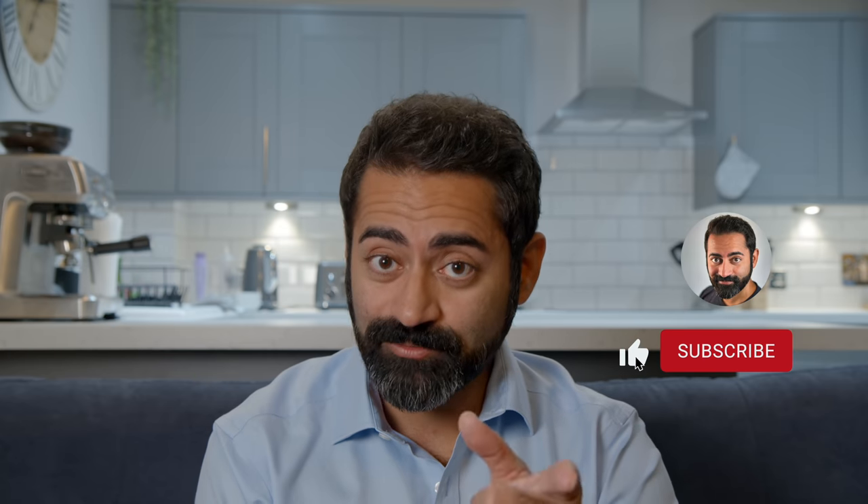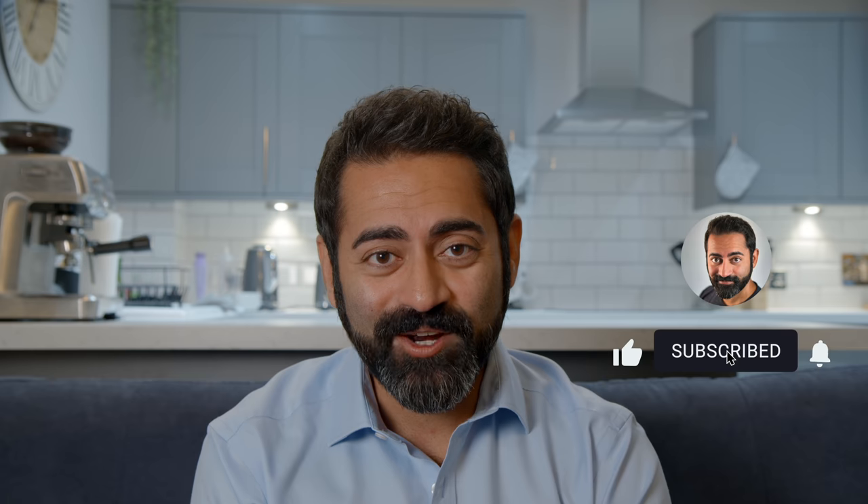If you liked this video, I hope you hit the like button — also free. Don't forget to subscribe and turn on notifications for new content. I will see you in the next video.